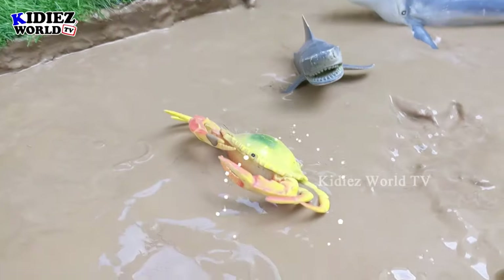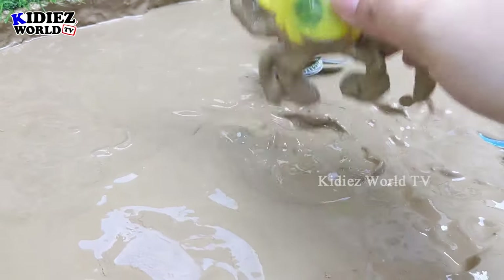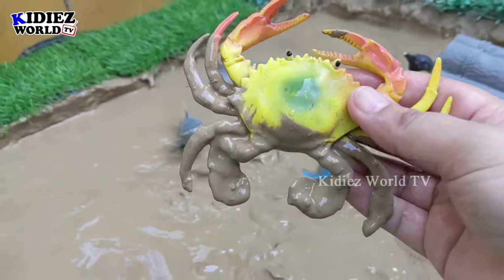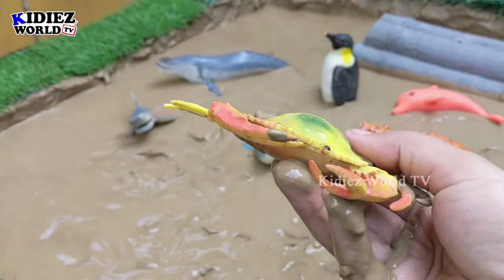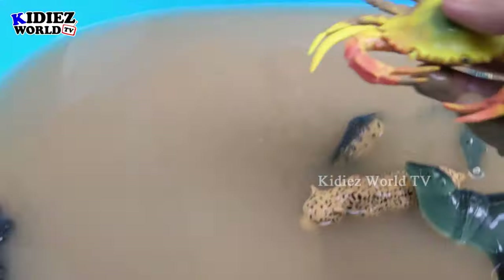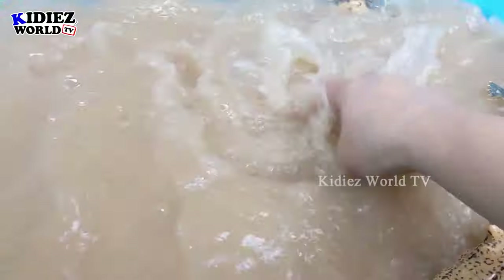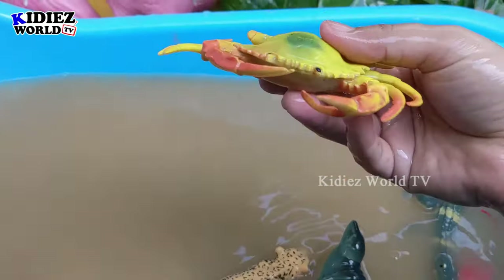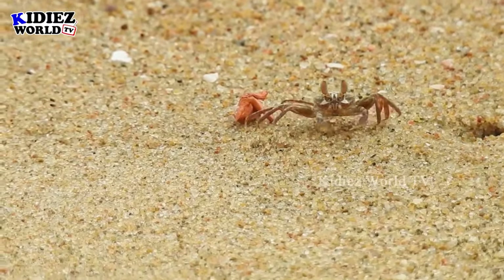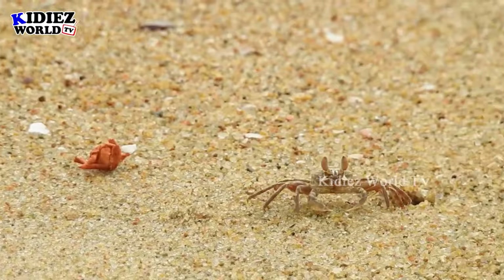The next one we have is this crab — another ocean animal who can be found in the ocean. This crab is very muddy, let's wash him. Here we go, crab!